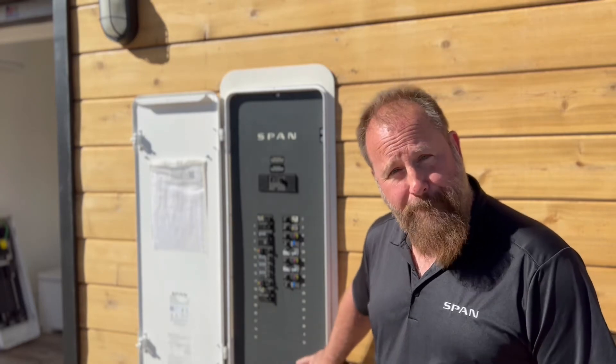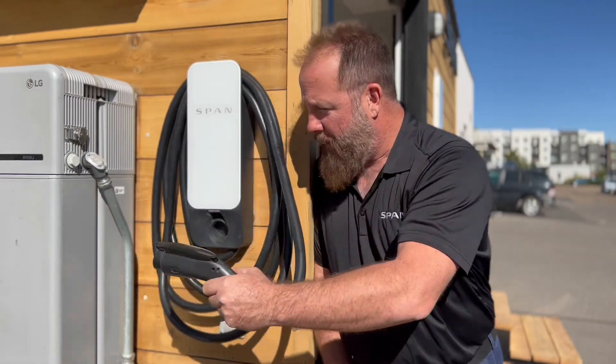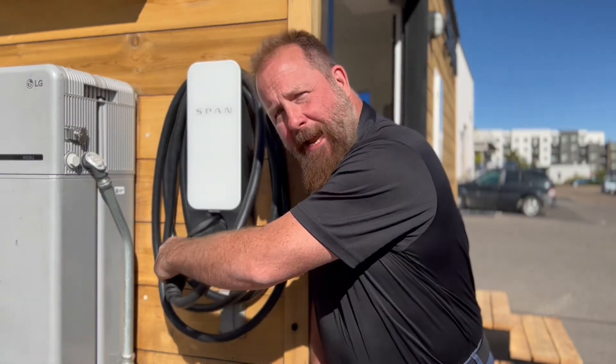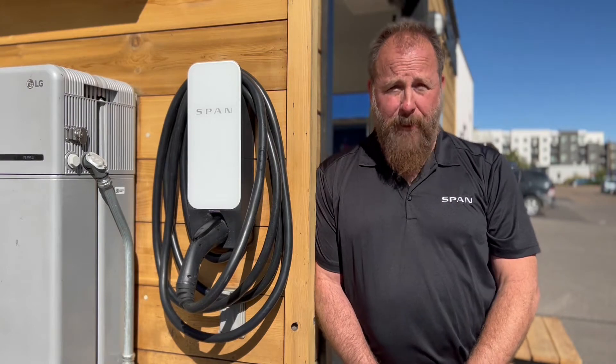Span Drive is our Level 2 EV charger and it pairs with the Span panel really well. It gives you the ability to have a Level 2 EV charger with a full 60-amp breaker and 48 amps to the car. It's a great addition to the Span panel family.